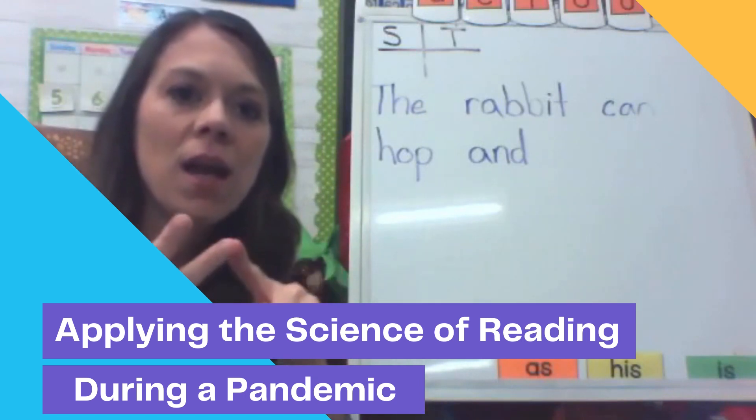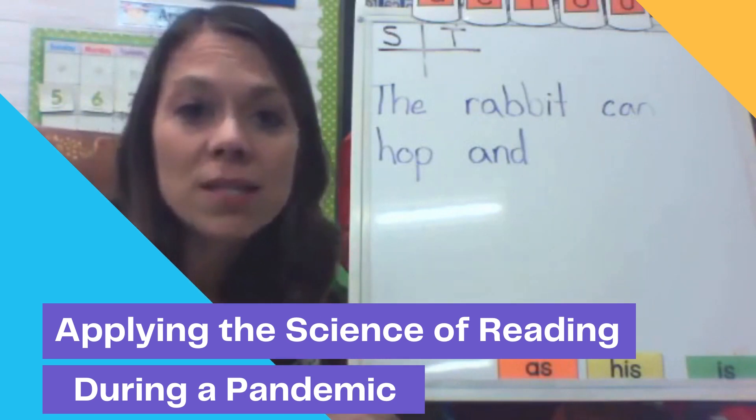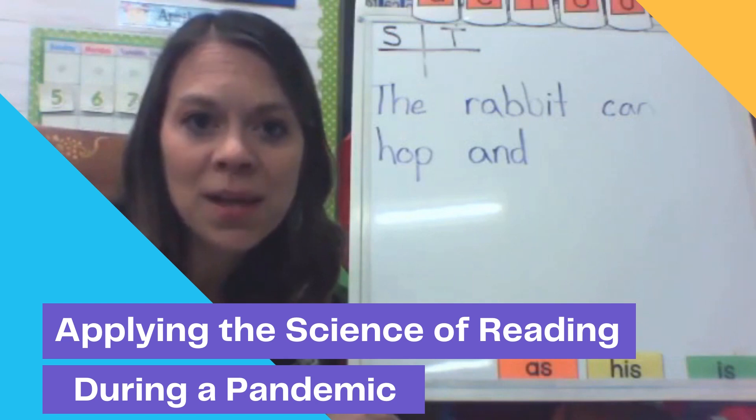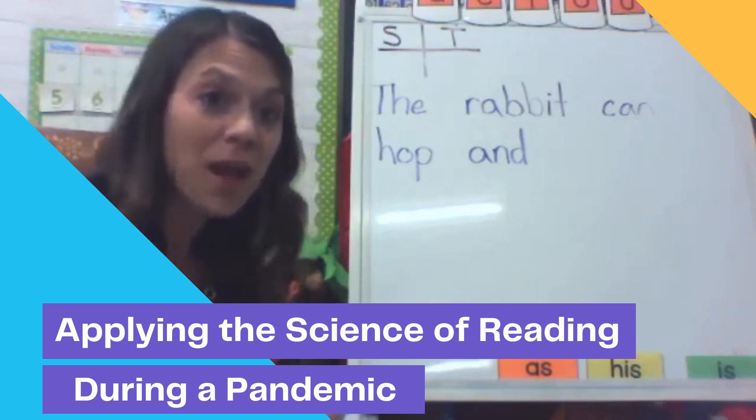Bell-to-bell learning would be essential, and it is something I already had a lot of practice with since I was teaching half-day kindergarten the year before. So I had a lot of practice cramming a lot of information and activities into a short amount of time.